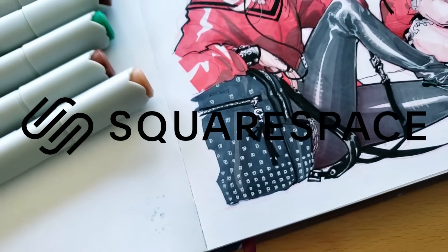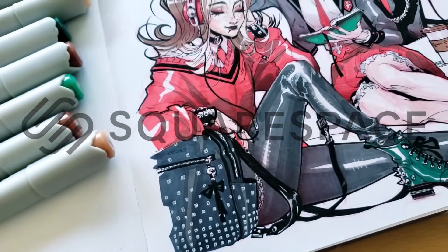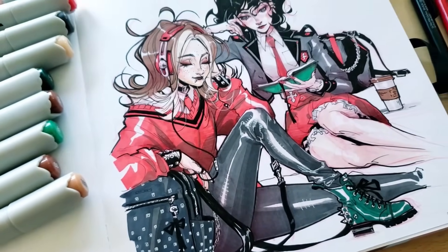Today's video is sponsored by Squarespace, the all-in-one platform that makes it super easy to build a professional website for your online presence.